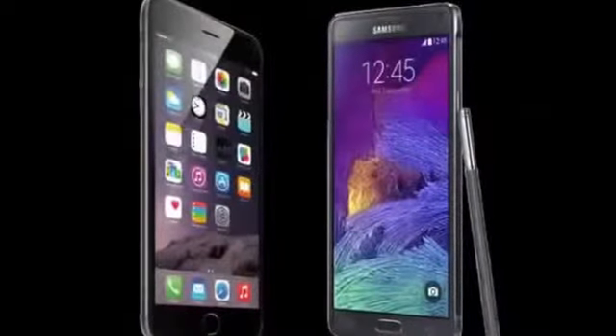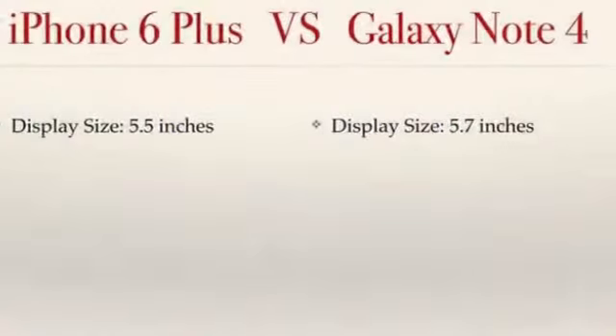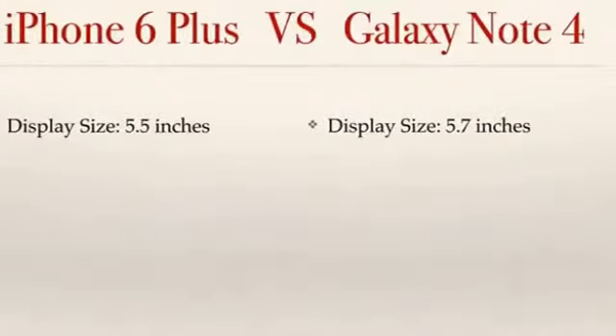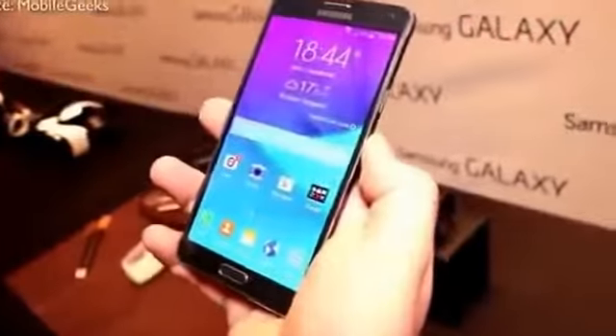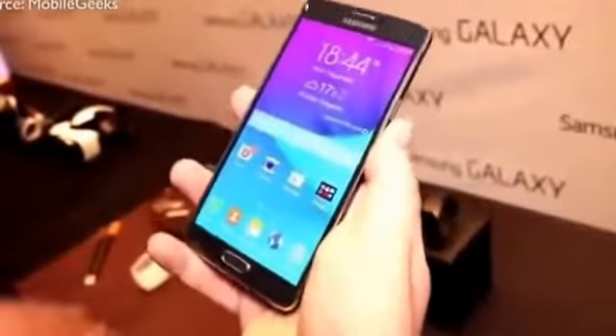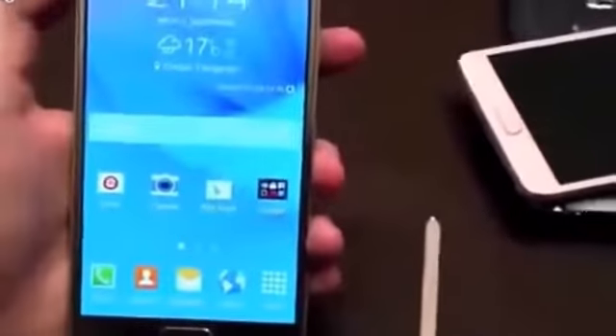So because it is a phablet, let's begin with the display size. The iPhone 6 has a size of 5.5 inches, meanwhile the Note has a display size of 5.7 inches, so the Note is 0.2 inches above that of the iPhone 6, and that is definitely going to come in handy while watching movies, playing games, browsing the web, and so on.